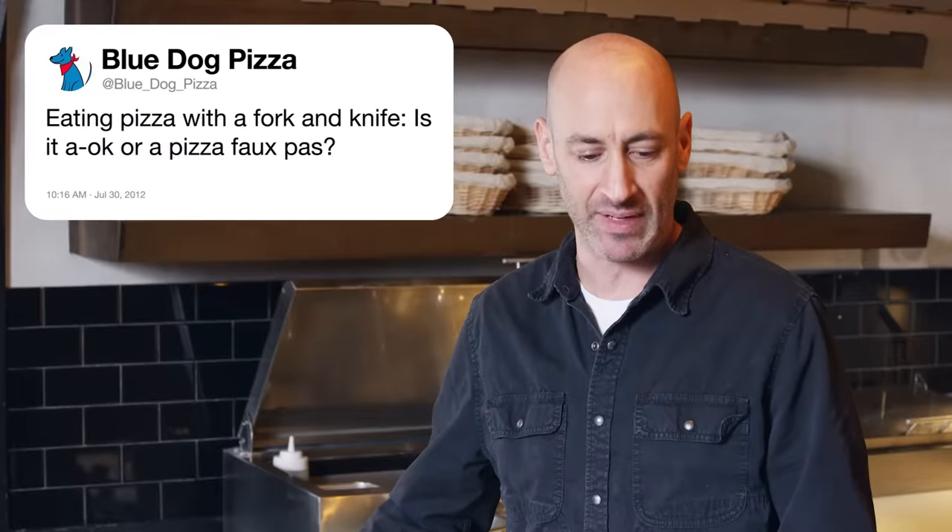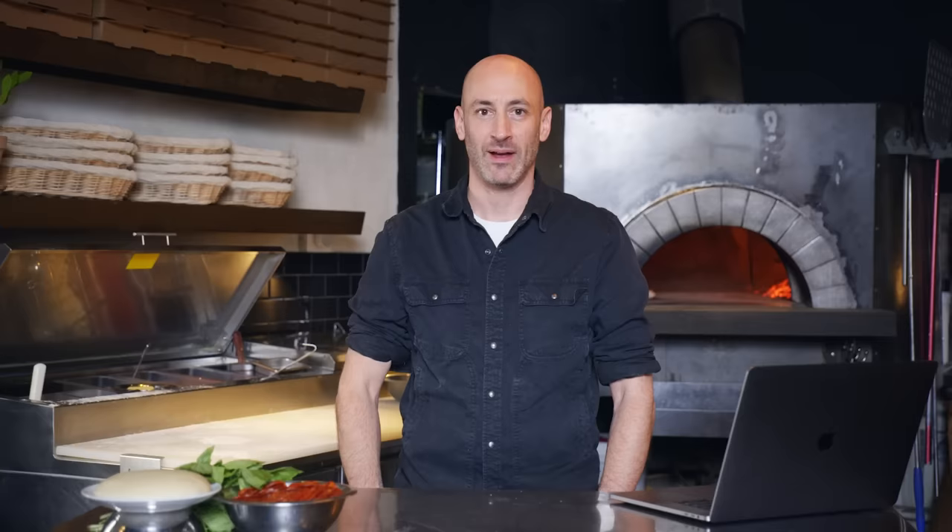Blue Dog Pizza asks: eating pizza with a fork and knife — is it okay or a pizza faux pas? I think it's perfectly okay to eat pizza any way you choose. That's it, that's all the questions. Hope you learned something, and until next time.